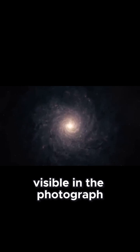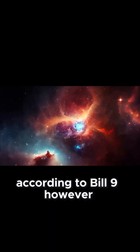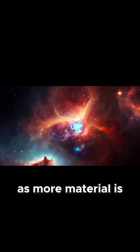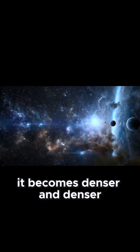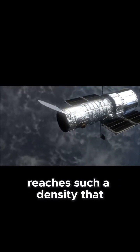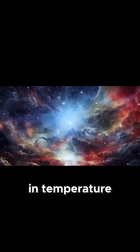The stars visible in the photograph are not yet consuming hydrogen. However, as more material is attracted to the center of the star, it becomes denser and denser until it suddenly reaches such a density that hydrogen burning begins, causing a dramatic rise in temperature to about 2 million degrees Celsius.